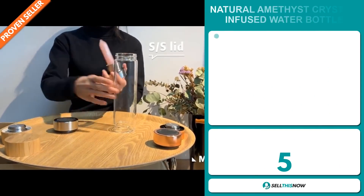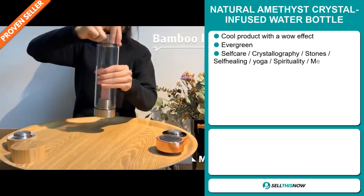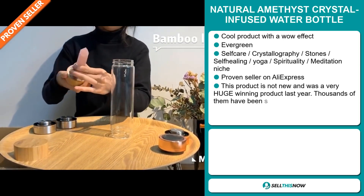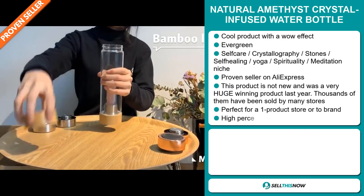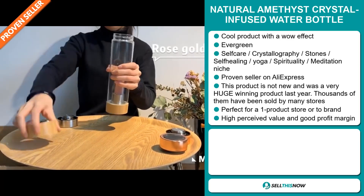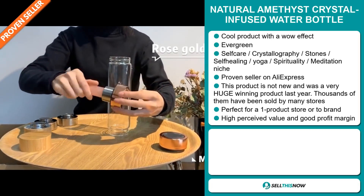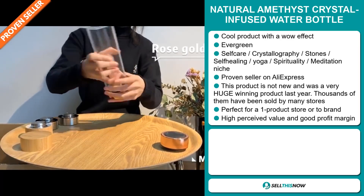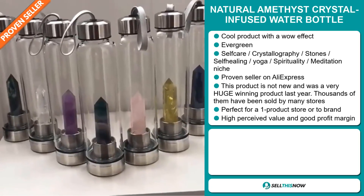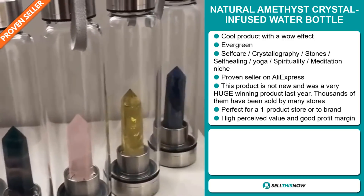Our next product is the Natural Amethyst Crystal Infused Water Bottle. Now this is a cool product with a definite wow effect, and it's an evergreen product which means you can sell this all year round. It falls under the self-care, crystallography, stones, self-healing, yoga, spirituality, and meditation niche markets. It's a proven seller on AliExpress with many, many orders. This product is not new and was a very huge winning product last year — thousands of them have been sold by many stores. It's perfect for a one product store or to build a brand around, and this item has a high perceived value and it will give you a good profit margin.